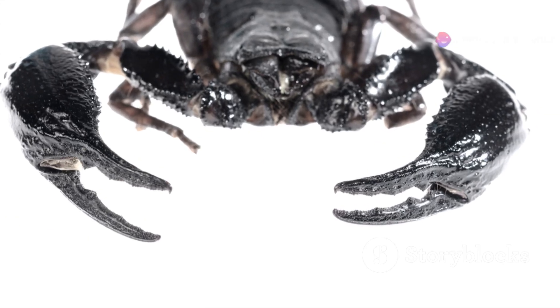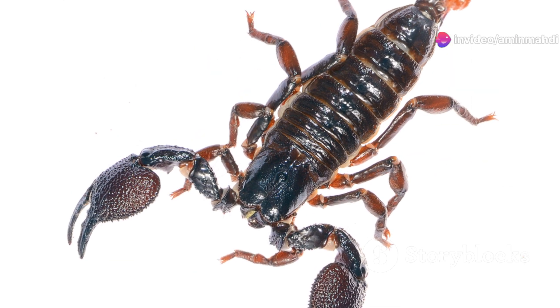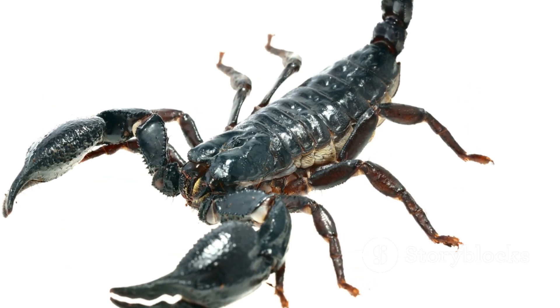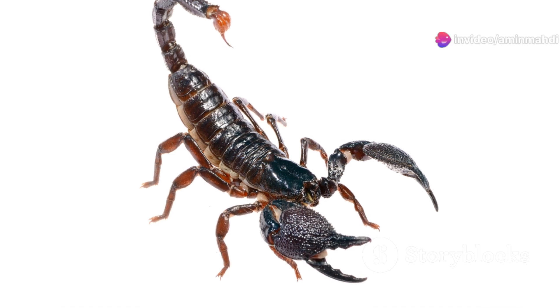Don't let its imposing size intimidate you. Despite its fearsome appearance, the emperor scorpion, unlike some of its more aggressive relatives, is surprisingly docile and can be handled with care. Its venom, while painful, is not considered medically significant to humans, making it less dangerous than many other scorpions.